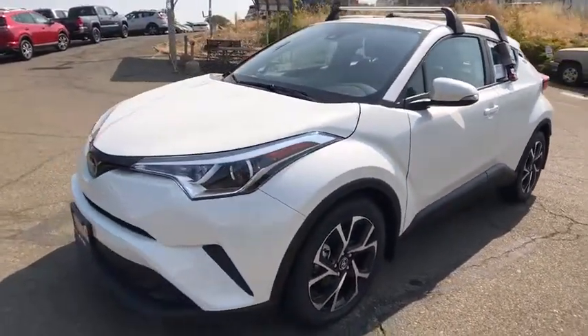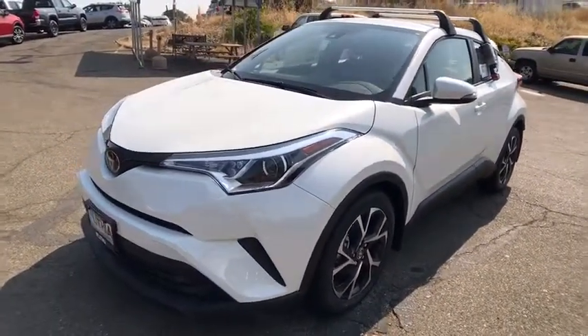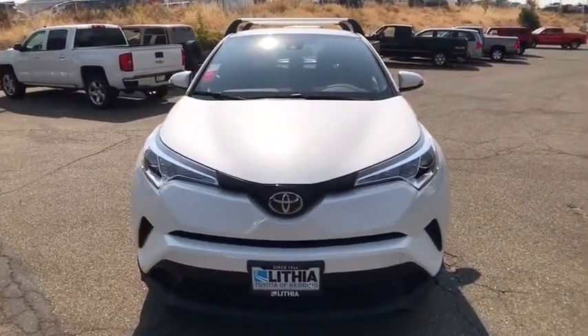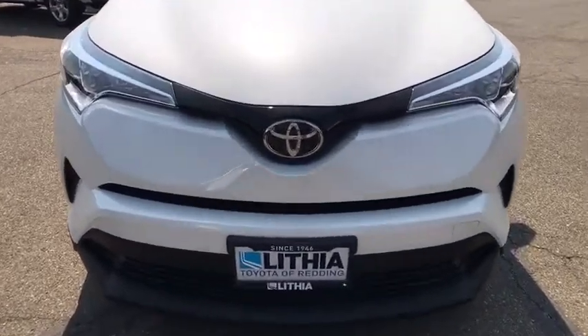Auto off headlights, passenger airbag, MP3 player, trip computer, electronic stability control, child safety locks. Come take a test drive today!